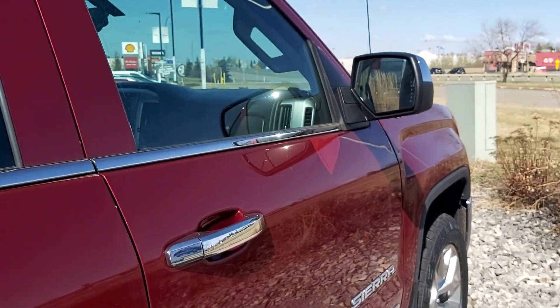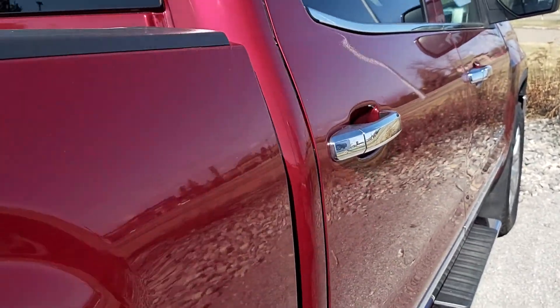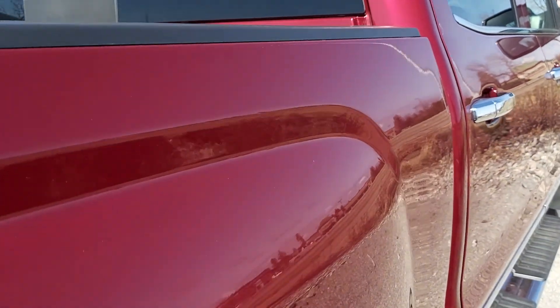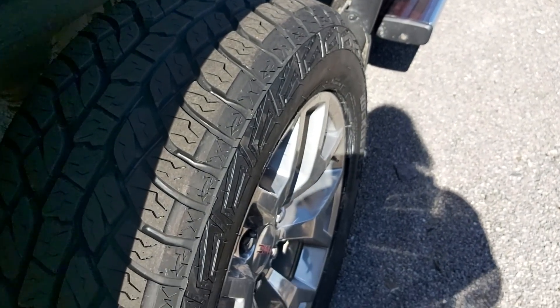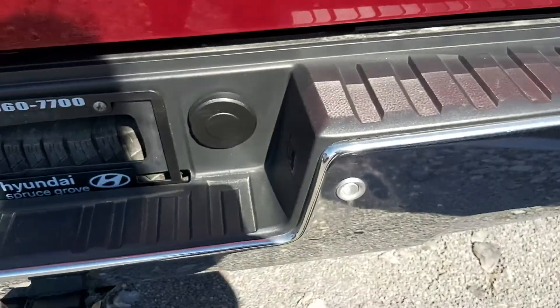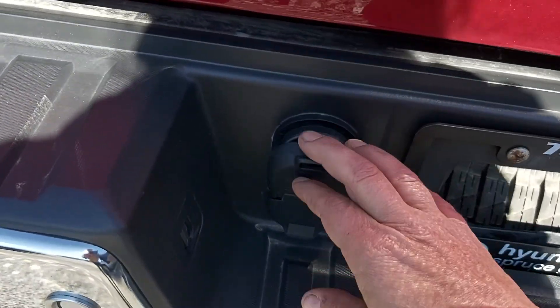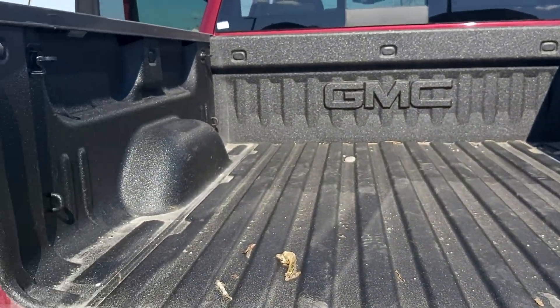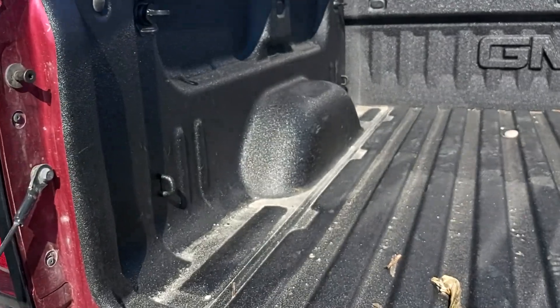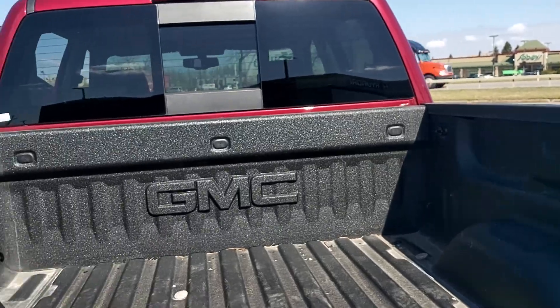There's your passenger side. There's your tire on the back end. Go to the back — there's your tow package. The trailer light hitches. There's your box liner — no holes, no slices. It's in great condition, this box liner.